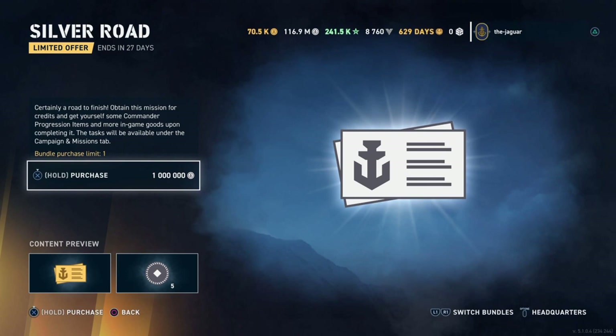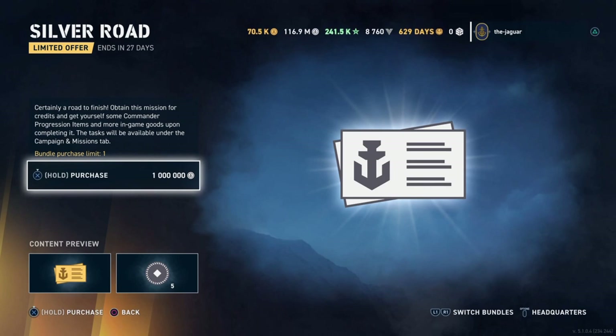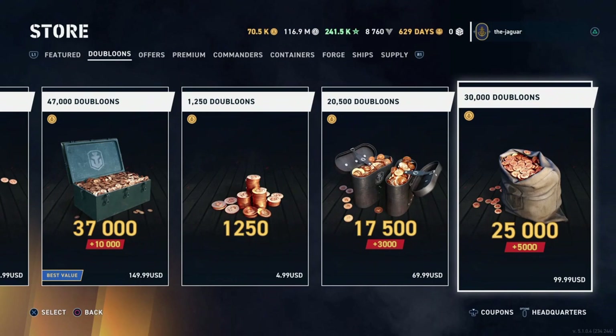For 1 million silver credits you get another personal mission, which expires in a month, plus five promotion orders as a throw-in. One million silver credits is valued at around 600 doubloons — just over $2. I'll need to check out those personal missions to see what they are. Also checking the common bundle and the Sims.